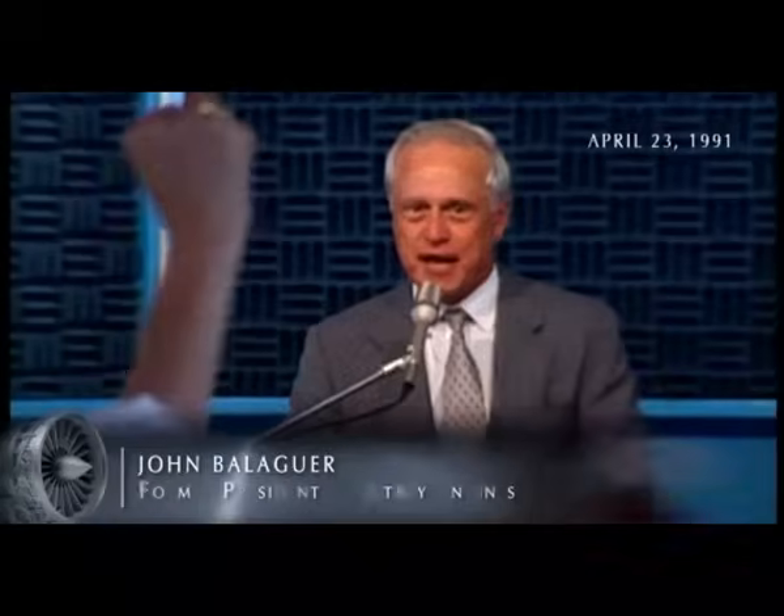To get to that critical point when you're going to know what your fate will be over the next 20, 30 years — it was a little scary. We won the honor to power the ATF.